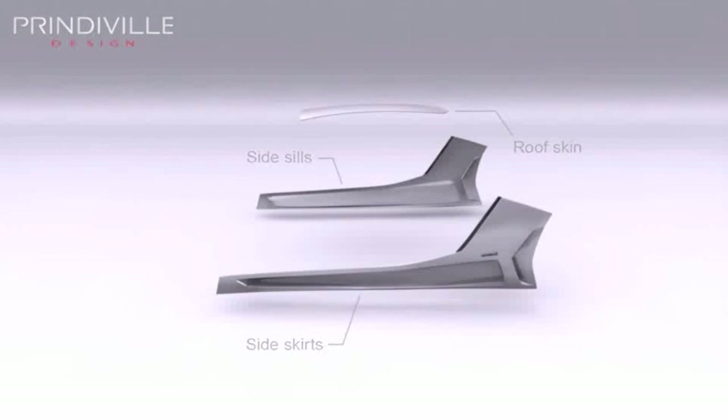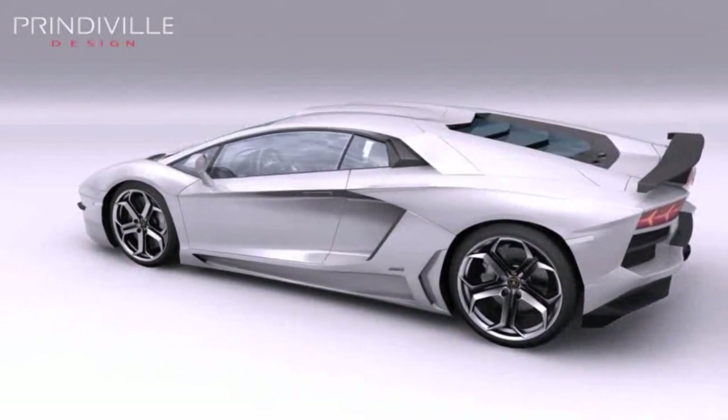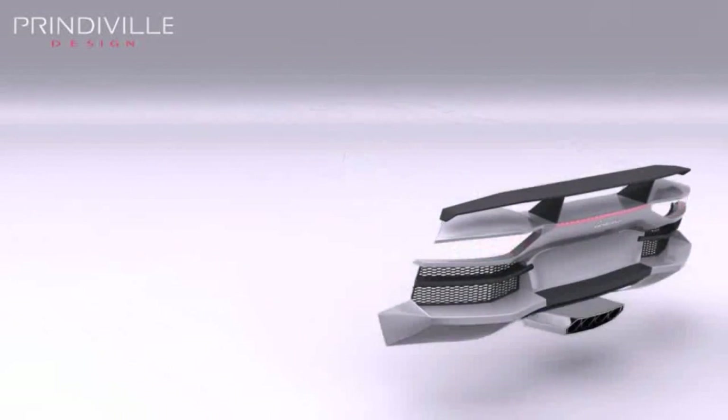Prindaville's lavish interiors use handcrafted leather, alcantara, exotic skins, carbon fiber and aluminum jewelry. A completely re-engineered titanium exhaust system. Carbon fiber rear bumper and carbon fiber rear wing.